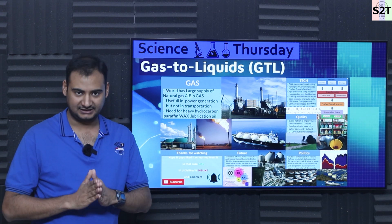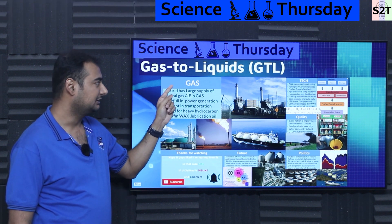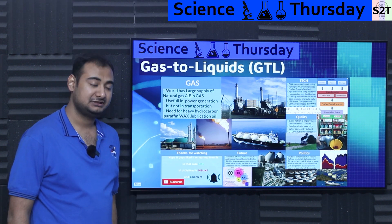Hello YouTube viewers, welcome to my channel Science2Technology. In today's show, Science Thursday, we're going to talk about gas to liquid or GTL technology. So let's dive right into it.